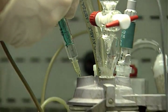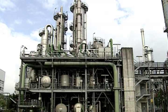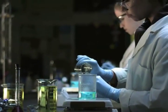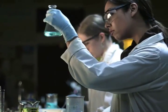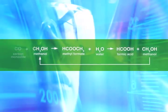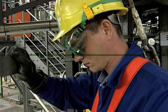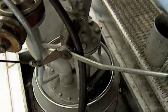Our formic acid satisfies quality criteria for applications that range from cleaners and de-icers to applications in the pharmaceutical industry. Formic acid is extremely attractive because it is a small molecule capable of a wide range of chemical reactions, meaning that BASF's customers use formic acid for a wide range of solutions.